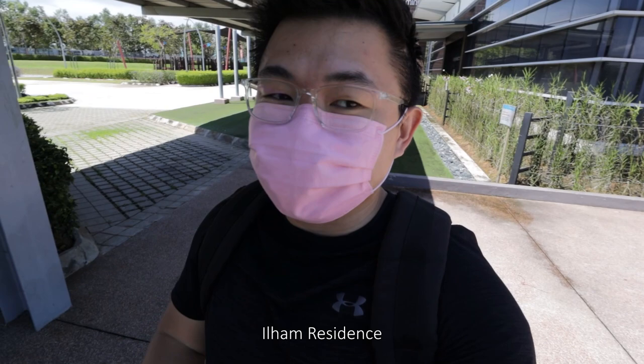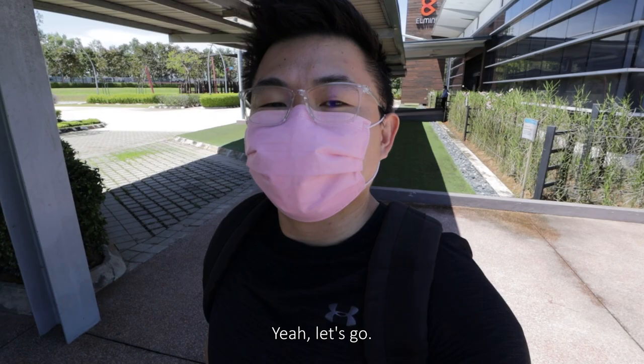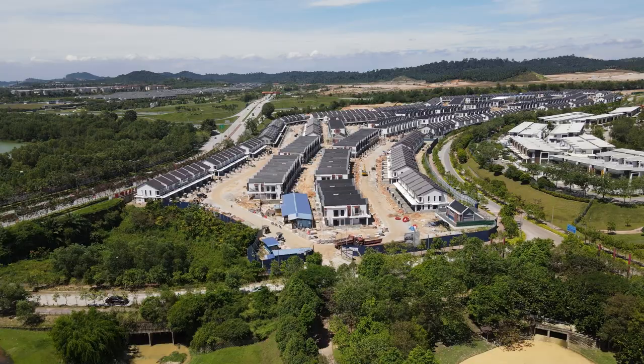What's up guys, this is Seanan and today we're going to check out Ilham Residence in Elmina City.